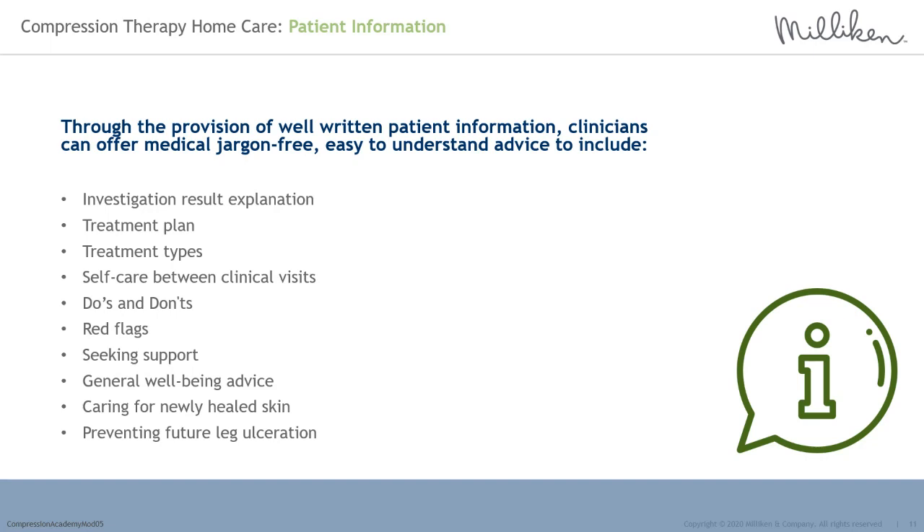The treatment plan is individual to each patient and is selected to match their ankle brachial pressure index result, limb volume, and wound needs. Patient information should explain compression and other treatments being used — what they are and how they work. It should cover: how to care for compression between clinical visits, the do's and don'ts; what to look out for and when to act; who to contact; advice on maximising healing outcomes such as limb elevation, diet, exercise, and skin care; caring for fragile, newly healed skin; and what the patient can do following healing to prevent future leg ulceration.